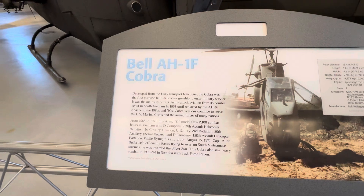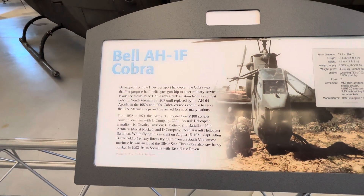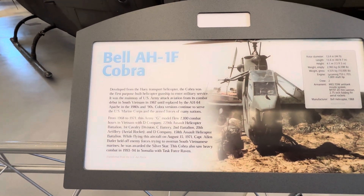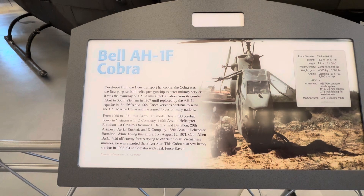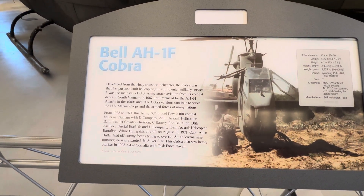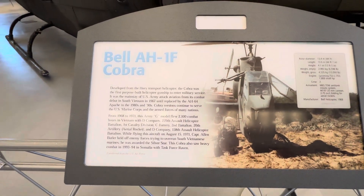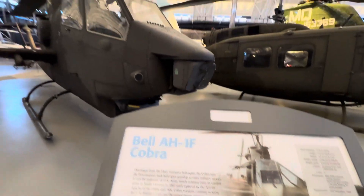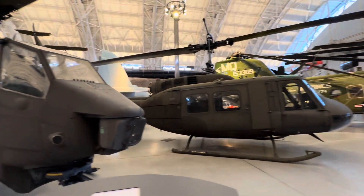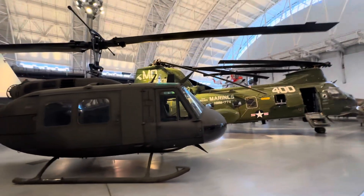There is the Cobra — it's called the Bell AH-1F Cobra. It was the first purpose-built helicopter gunship to enter military service and was the mainstay of US Army attack aviation from its combat deployment in South Vietnam in 1967. It was replaced by a different version, the Apache, in the 80s and 90s.